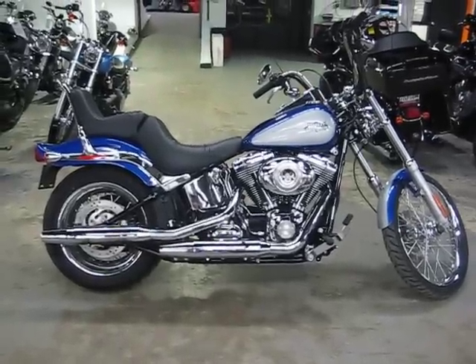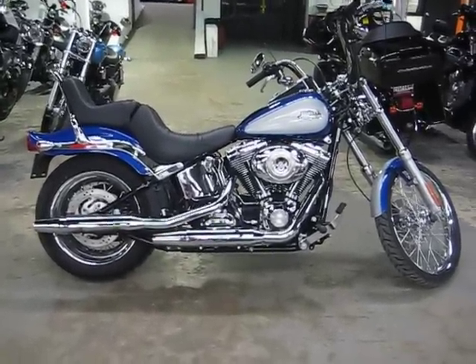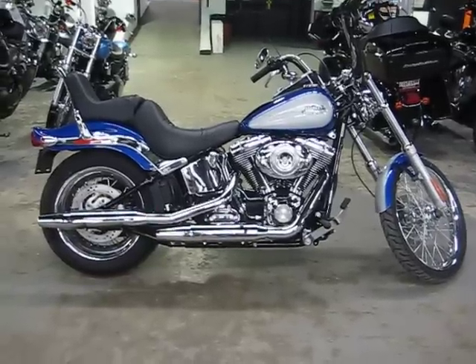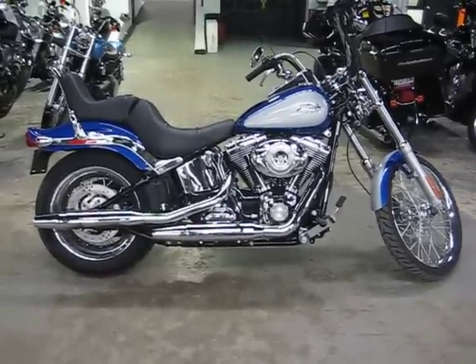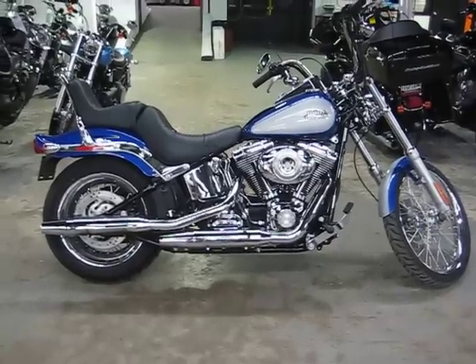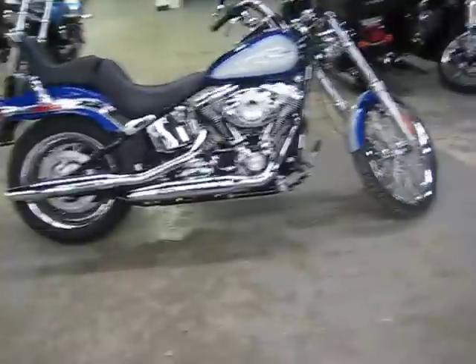Howdy folks. Today we're going to be looking at our 2010 Harley Davidson FXSTC Softail Custom in blue and pewter, flame blue. This one's got 3,800 miles on it. It's a mint clean bike, gorgeous bike, ready to roll. It's got the smooth wheel option and the security system on it. Let's take a look at the bike.